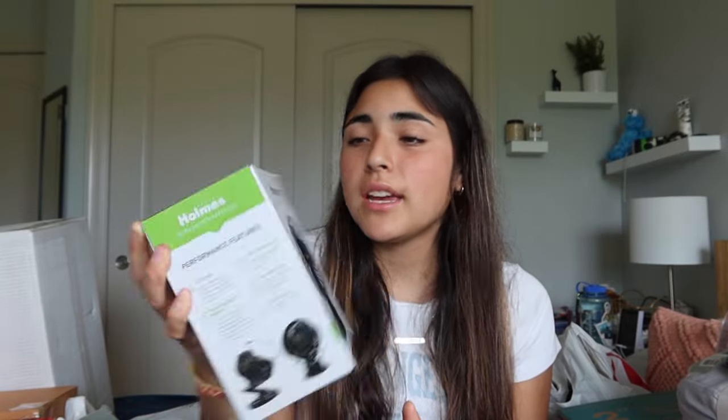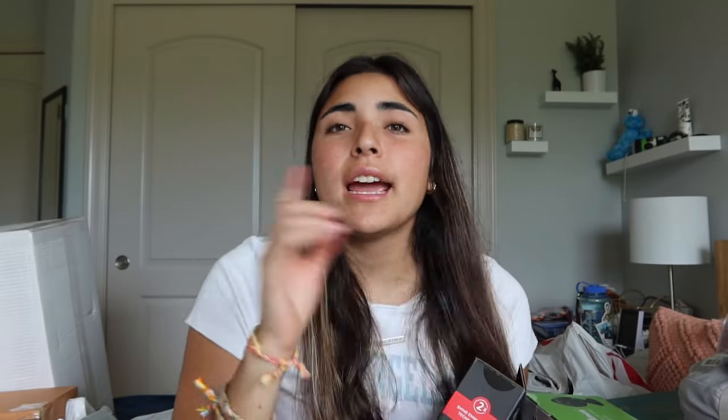Even though my specific dorm hall was renovated and has AC, I wanted a little fan. I got a clip-on fan I can clip to the end of my bed because I love going to sleep with white noise — it's a lot harder for me to fall asleep without it. I haven't opened it yet but I'm sure it works fine. Everyone gets a clip-on fan so I hopped on that bandwagon.